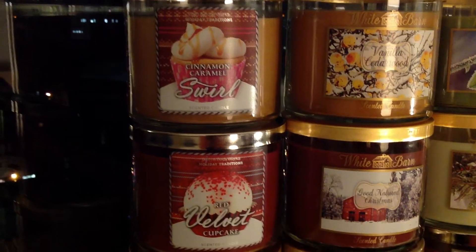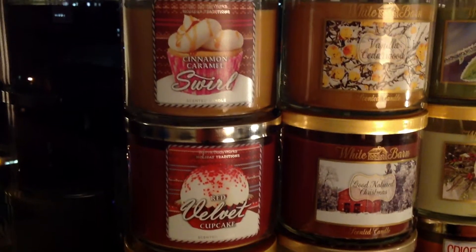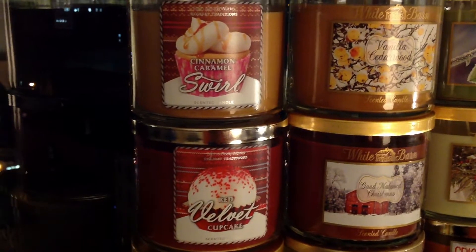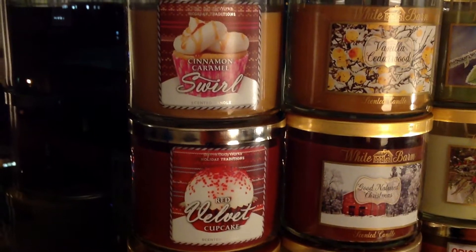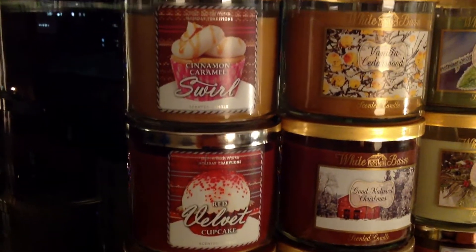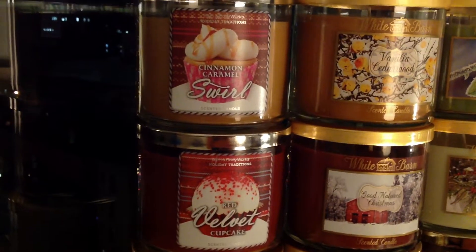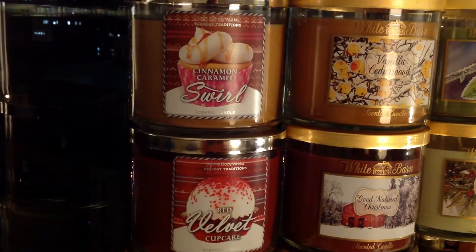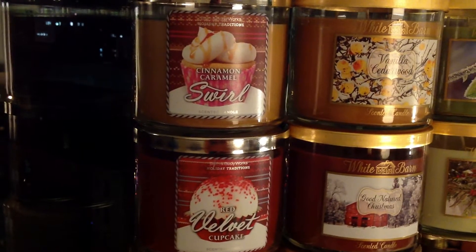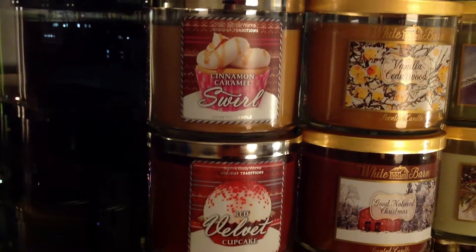Then we have Frosted Gingerbread, which is another one I don't really like that much. I like gingerbread scents, but — and I know it's strange — from the first year, and this is now the third year it's coming back, to me it always just smells like tortilla chips. Almost like the hint-of-lime Tostitos tortilla chips. There's something in it that's just weird. It's got a little bit of spice from the gingerbread and some frosting — like a dried-on royal icing kind of frosting. It's nice, I just don't love it enough to buy.